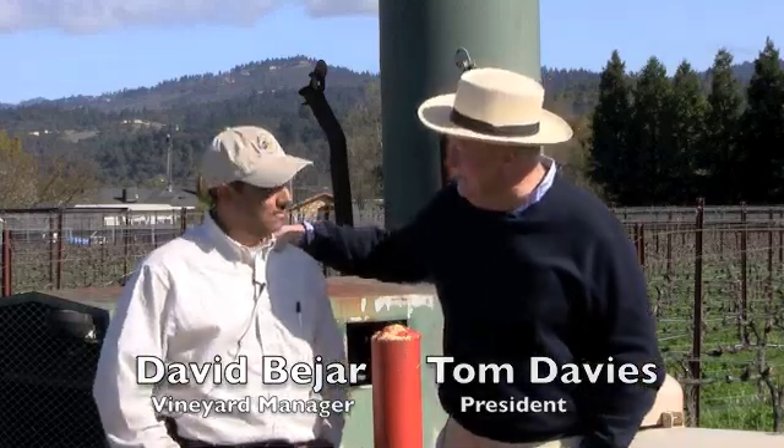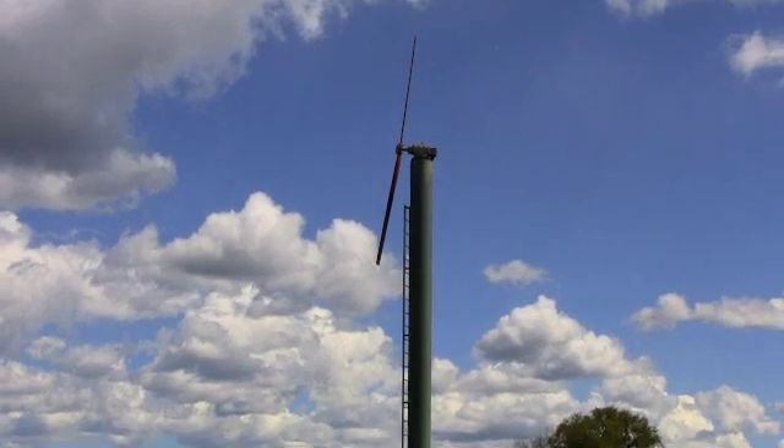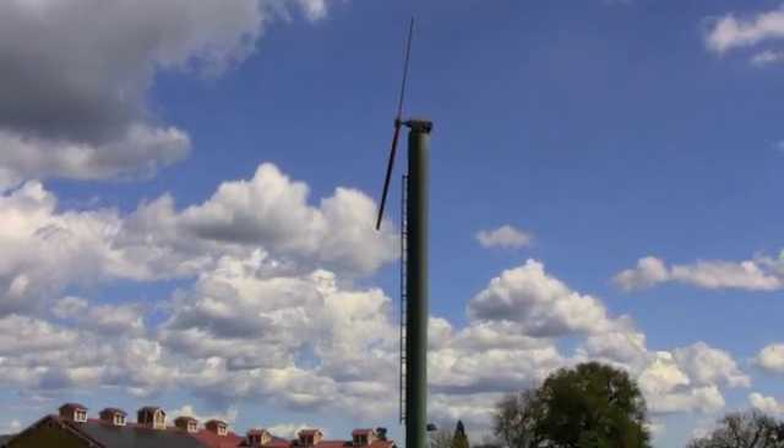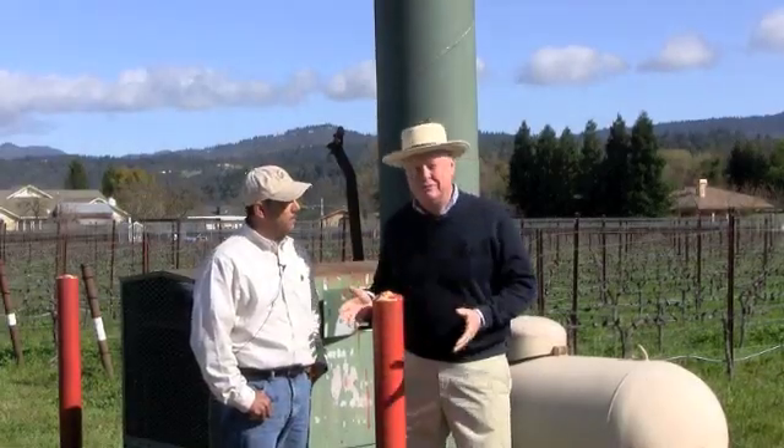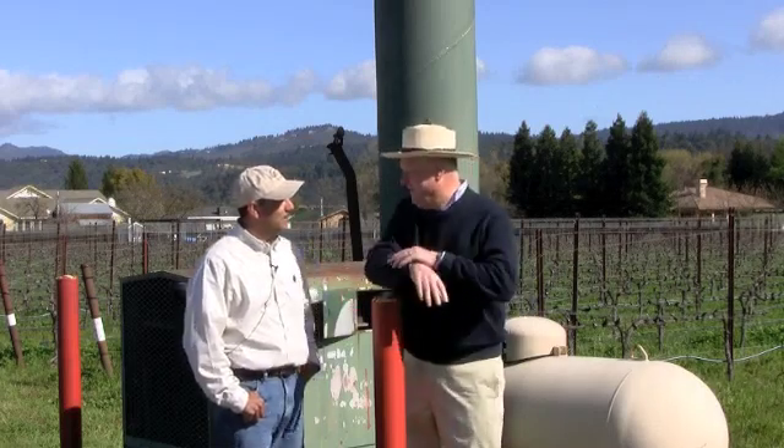Hi, I'm Tom Davies and I'm here with David Behar. Good morning, David. This is springtime here in the Napa Valley, and springtime is also known as frost season. Over the years we've had lots of visitors come to the winery and they're always wondering what these big fans are here in the valley, so I thought today would be fun for us to talk a little bit about what they do and why we use them.